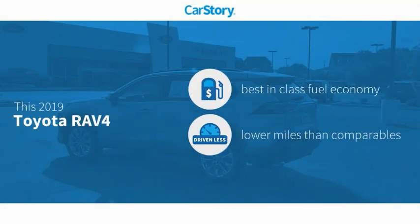Car Story research indicates this vehicle as having best-in-class fuel economy and low miles.